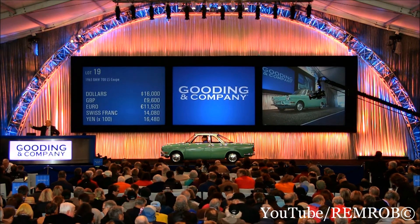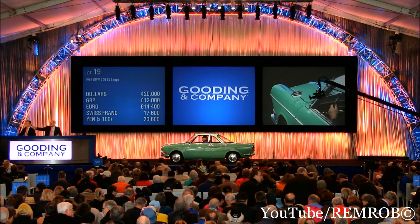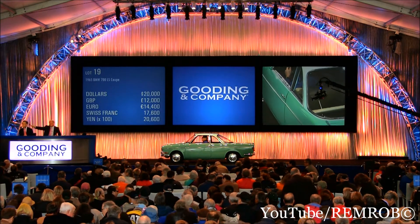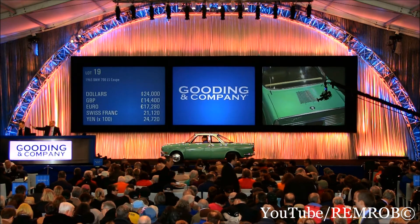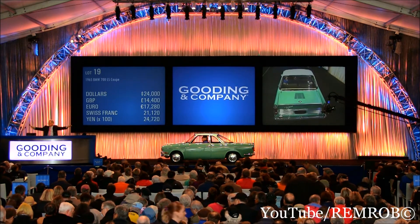$16,000... $18,000... $20,000... $22,000. $22,000 now — would you like it? Are you going to be at $22,000, Liz? Up to $26,000 now — is that it?